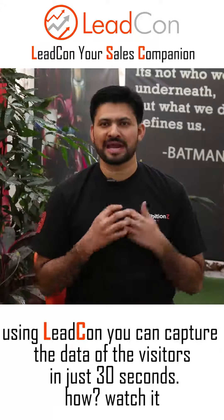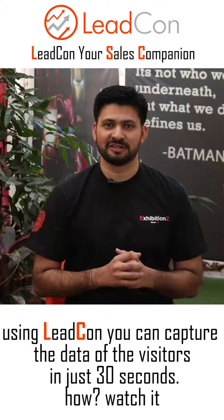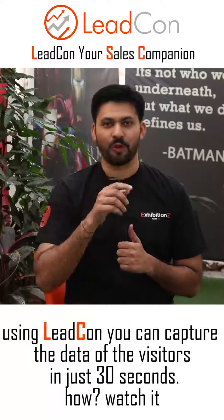Using Leadcon, you can capture the data of the visitors in just 30 seconds. How? Watch it.